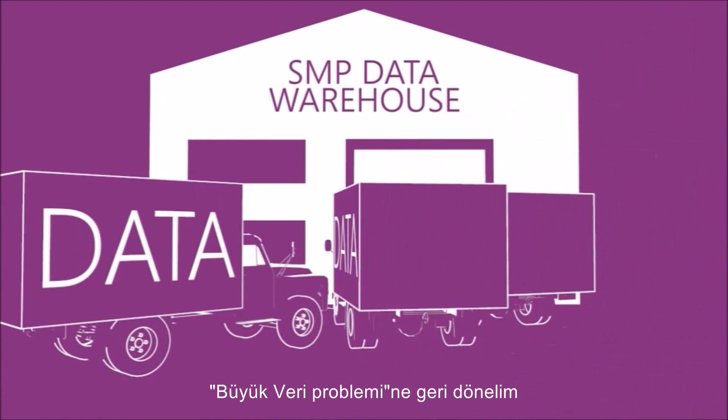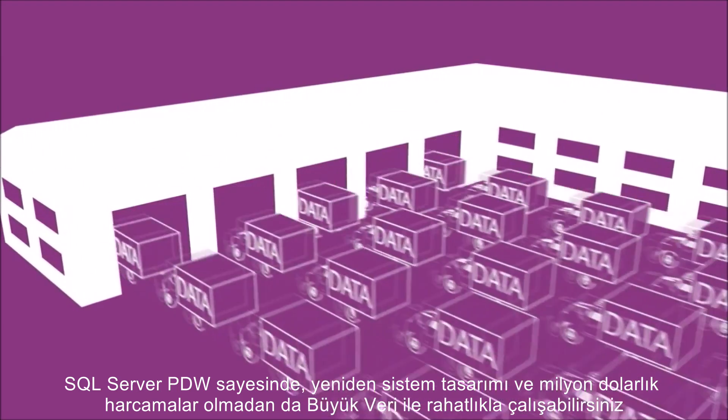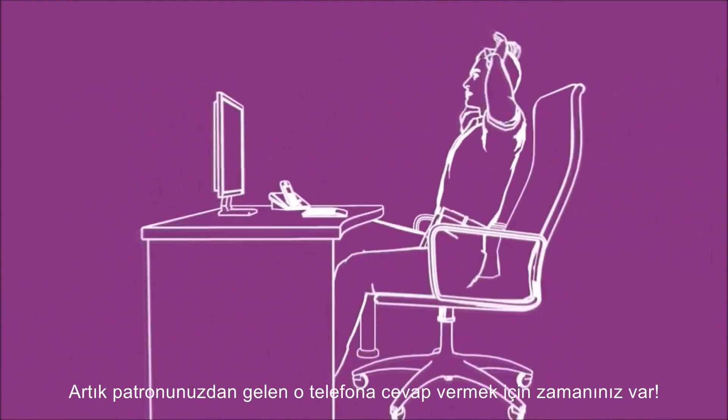So back to the problem of big data. Thanks to SQL Server PDW, the two of you can work side-by-side to create insights without the system redesign and the millions of dollars. Now you have time to take that phone call from the boss.